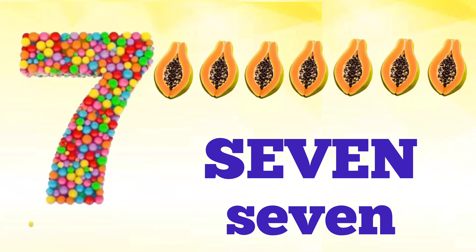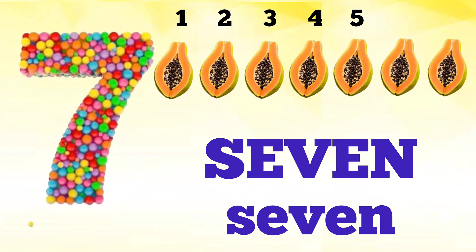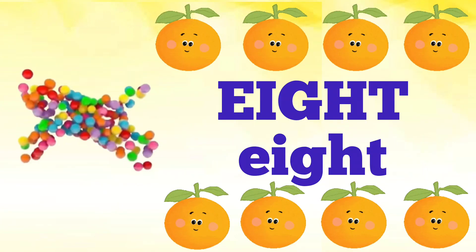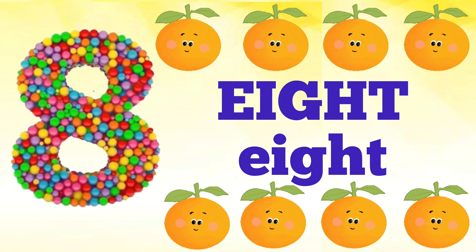Seven — S, E, V, E, N — seven. How many papayas are there? Let's count the papayas: one, two, three, four, five, six, seven. There are seven papayas.